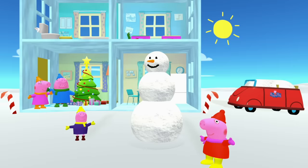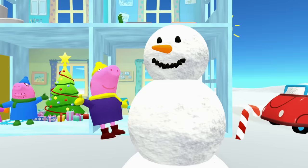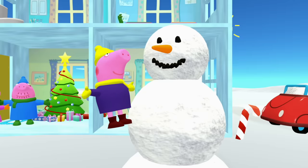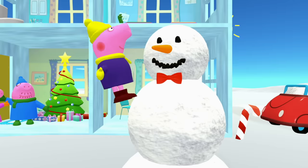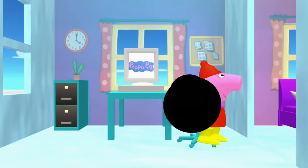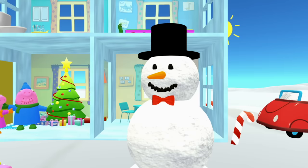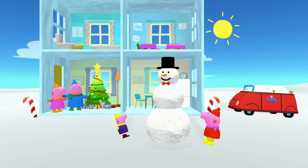Great. Now that you have the snowman's face back to how it was, what would you like to put next? George found a bow tie in his bedroom earlier — this will look good on the snowman. Wow, that looks great! And Peppa Pig found a hat in the office. Ready, set, jump! Perfect. Now that snowman is ready for some fun.